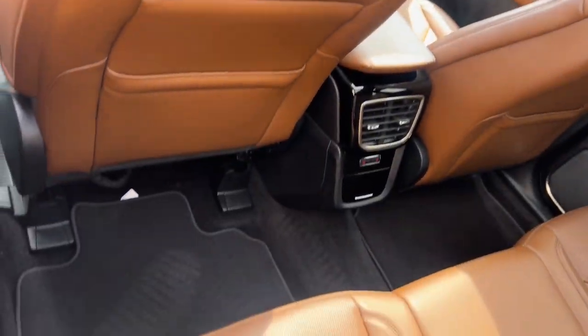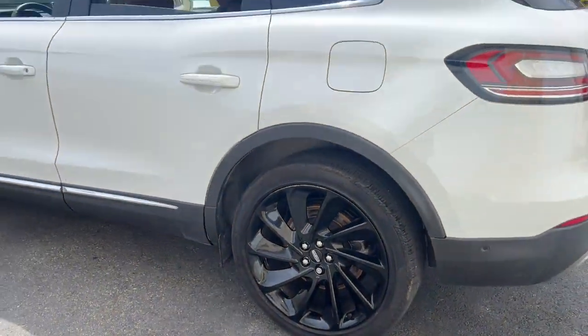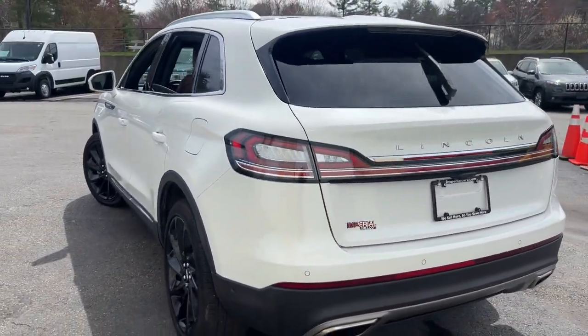Don't miss the opportunity to experience a new level of comfort and versatility. Get behind the wheel of this luxurious Nautilus. Our team will give you an outstanding test drive experience.